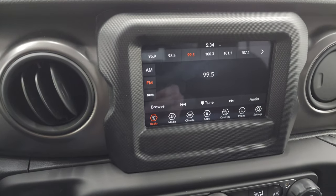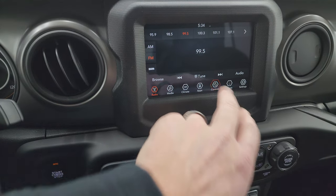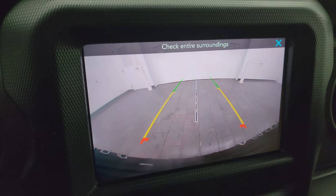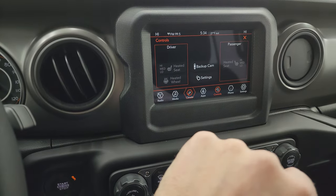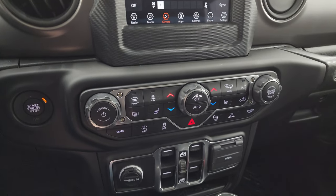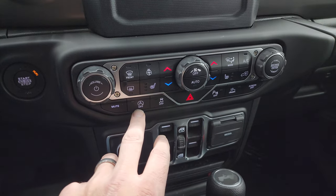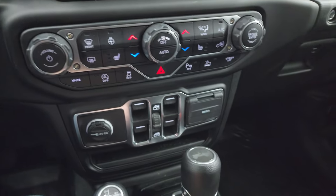This one has the Uconnect 7-inch touchscreen radio with AM, FM, and Sirius XM radio capabilities. You also get climate controls, heated seats, and heated steering wheel controls. You also have your backup camera which is crystal clear and HD. You have dual climate controls. Down here you get more tactile volume, tune, and climate controls, push button start, heated seats and steering wheel buttons, start-stop capability, stability control, and parking sensors.